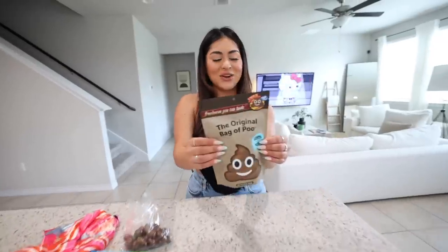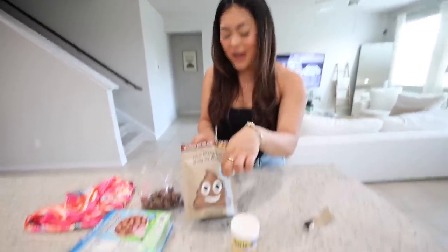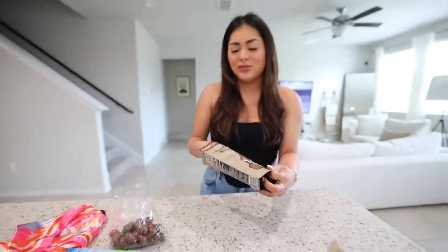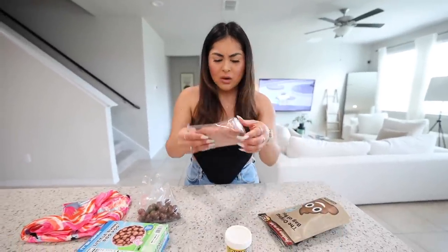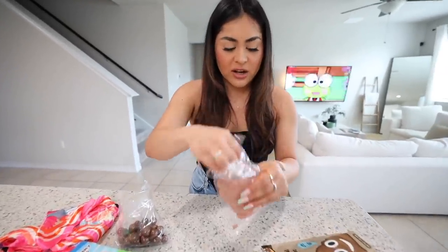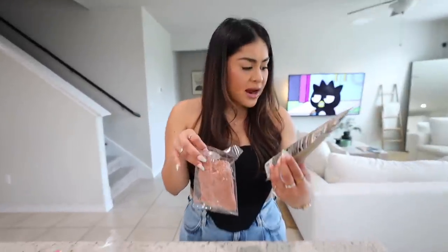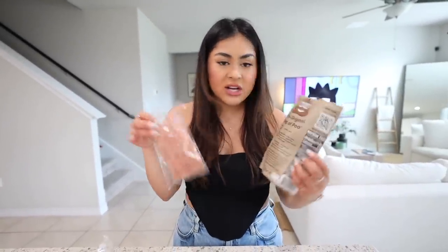Now let's try the original bag of poop. The packaging is really eye-catching for all this stuff. It doesn't smell bad — it's cherry flavor. I don't think I've ever tried black cherry cotton candy flavor before. That is some of the best cotton candy I've ever tried — easily ten out of ten.